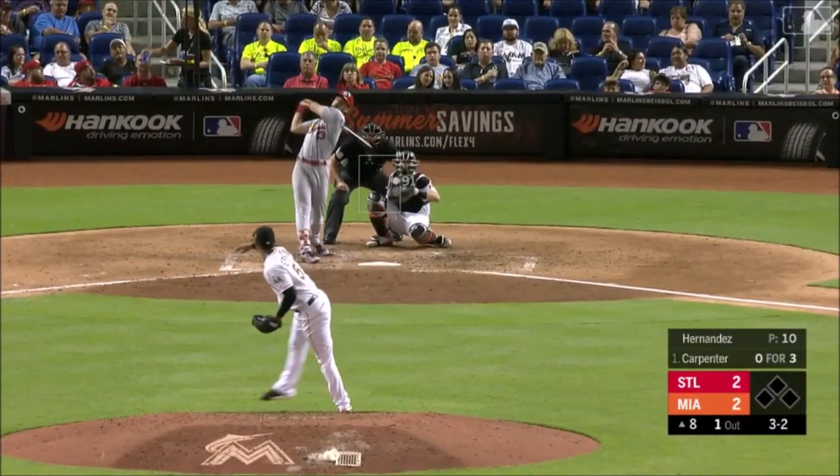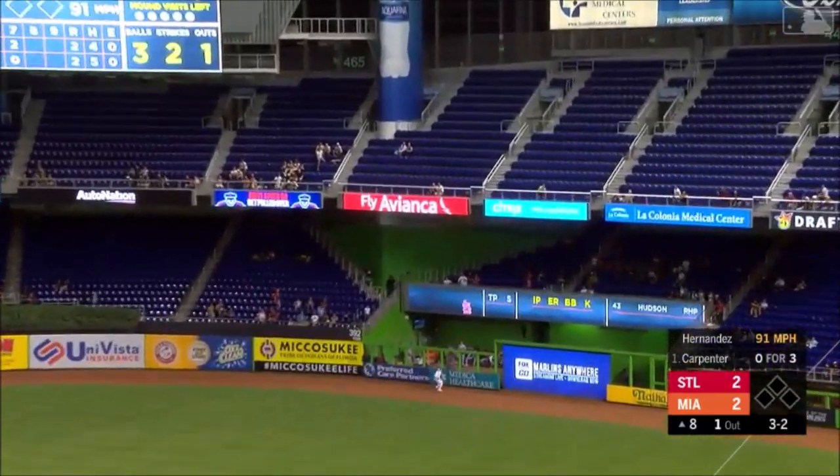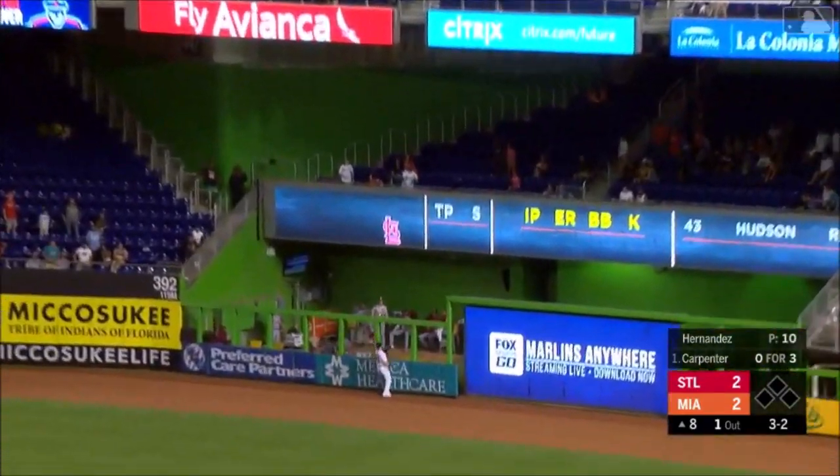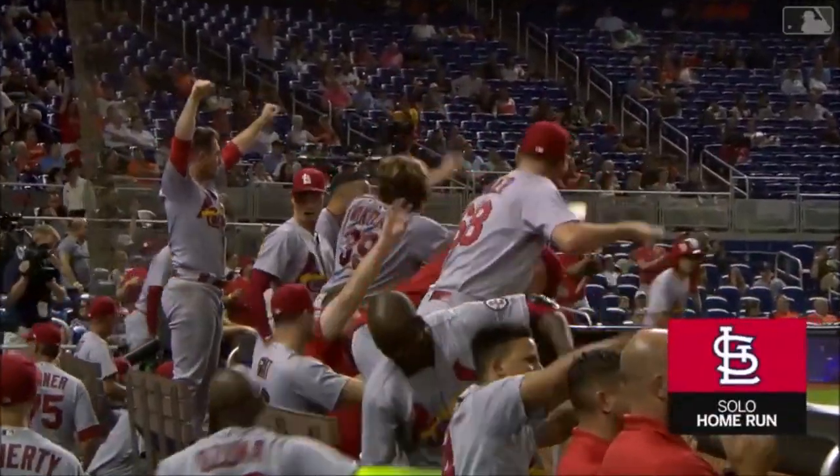3-2! Carpenter with a high fly ball, lifted out to deep right, at the wall — number 30! 30 home runs for Carpenter!